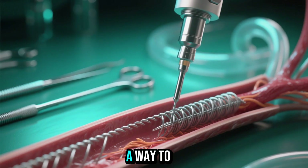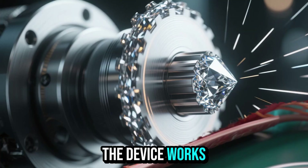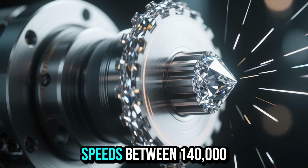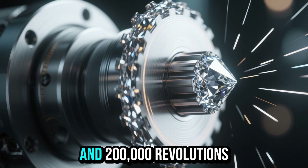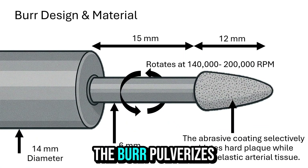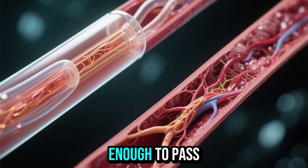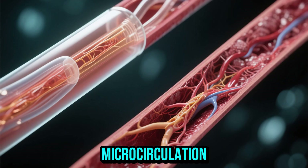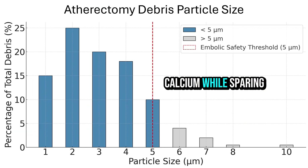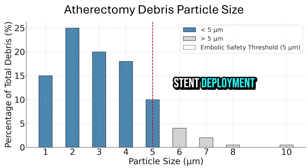Rotational atherectomy provides a way to prepare these rigid vessels before stenting. The device works using a small burr coated with industrial-grade diamond particles that rotates at speeds between 140,000 and 200,000 revolutions per minute. At these speeds, the burr pulverizes calcified plaque into particles smaller than 5 microns — small enough to pass harmlessly through the microcirculation. The burr selectively targets the hard calcium while sparing softer tissue, restoring vessel compliance and allowing safe stent deployment.